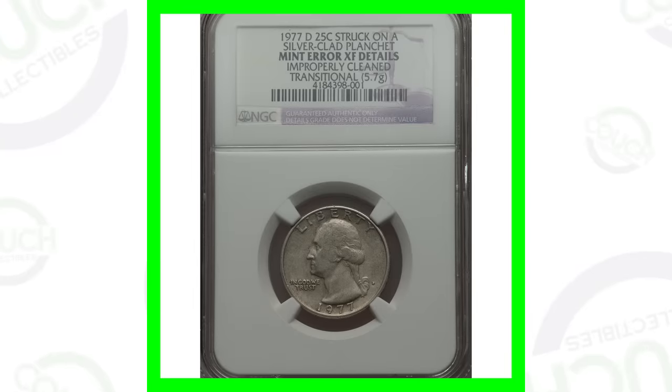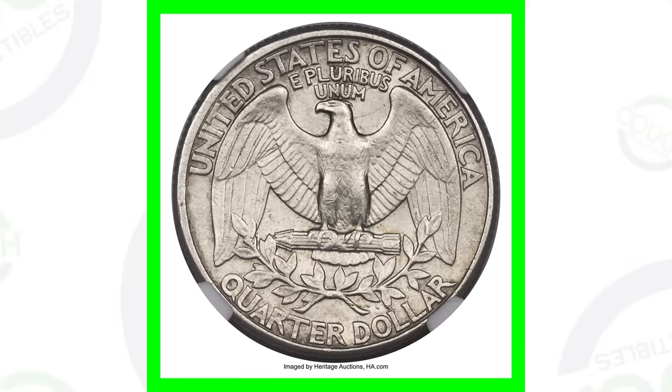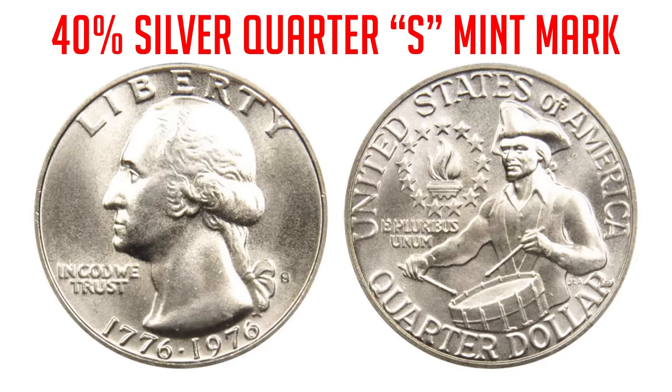First we're going to look at a 1977 quarter. This is a very common date that could be in your pocket change every day or in coin rolls from the bank. What makes this coin special is that it was struck on a 40% silver planchet — not 90% silver, but 40% silver. In 1976, some quarters with the S mint mark were made as 40% silver quarters.